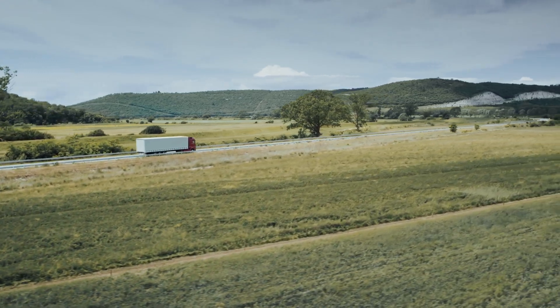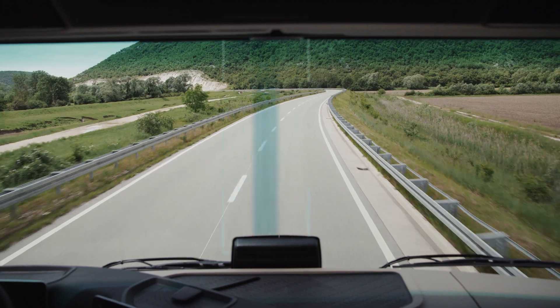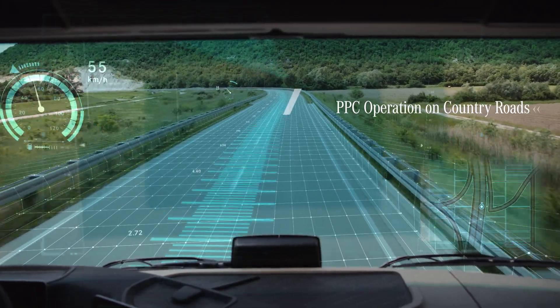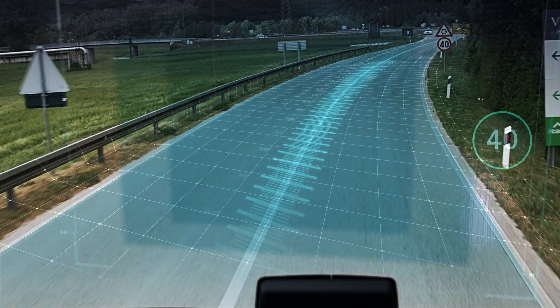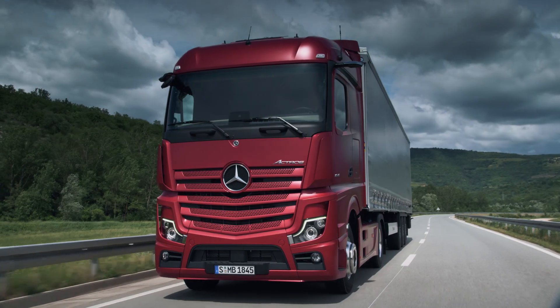As soon as PPC is actively helping to control the vehicle, the icon in the instrument cluster turns green. On country roads too, PPC offers crucial advantages, as corners, intersections and signs now provide further information, allowing virtually unlimited use of cruise control.